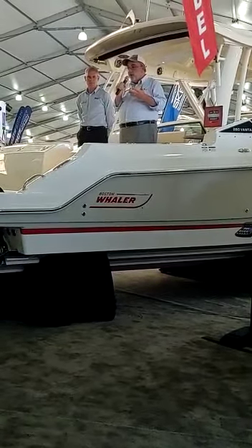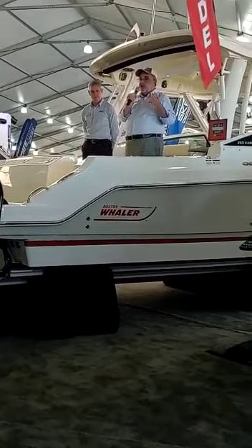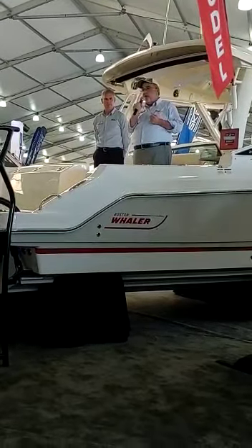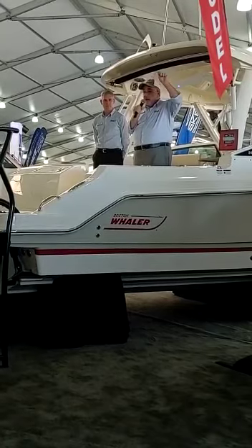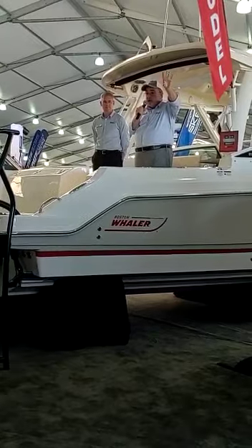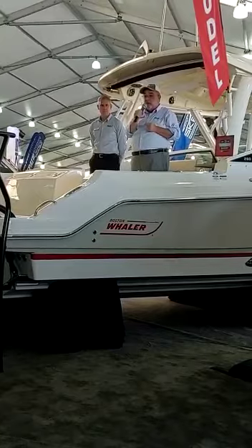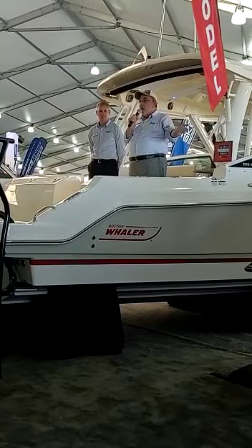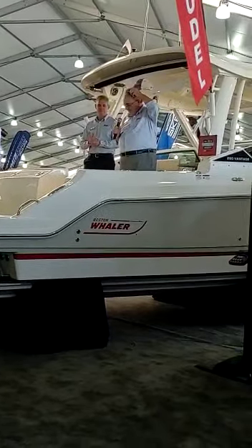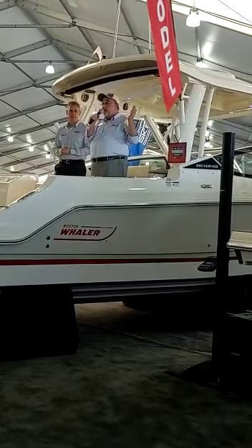More seaworthy, more fishable, more space, more seating than the predecessor — which is an outstanding boat. Please take your time and come on up and get a good look at the 280 Vantage. If you haven't already signed in as members of the press, please do so at the front desk so that we can give you a nice little gift. Get with Tracy and we can work out a time for you to inspect the boat. Welcome to the new 280 Vantage from Boston Whaler.